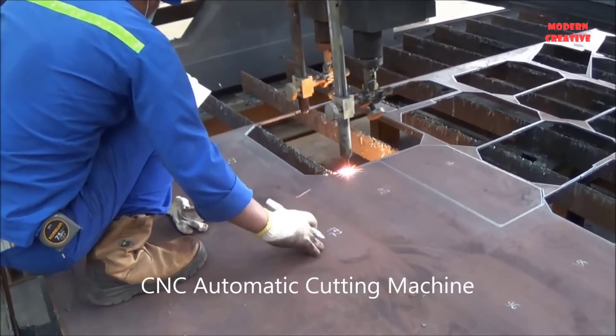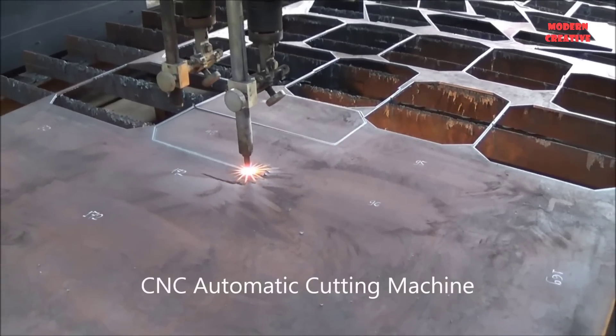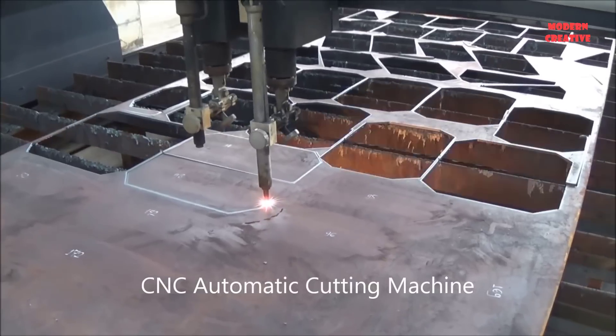This is a steel structure factory. From the input material of steel plate, the factory's engineers have used modern machines such as cutting machines, bending machines and welding machines to make strong steel structures.